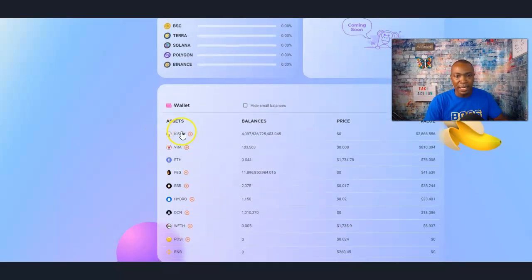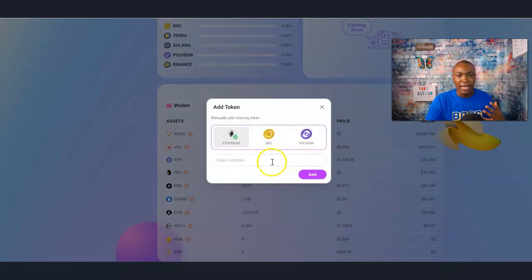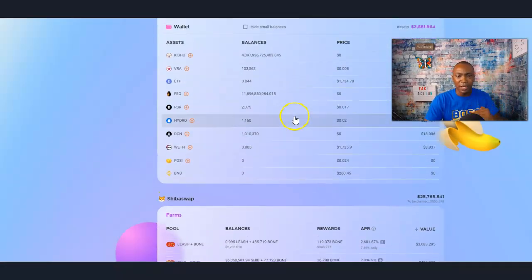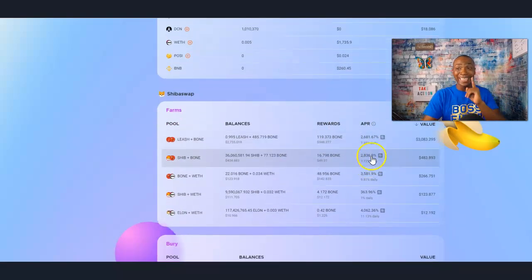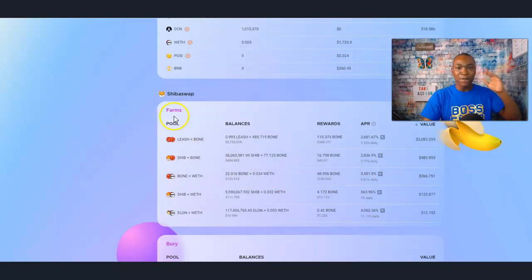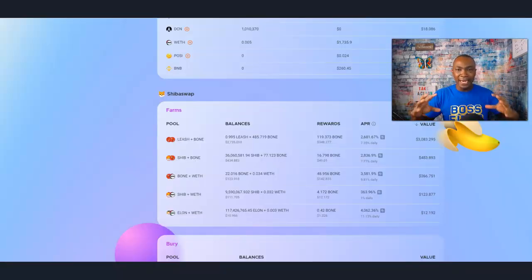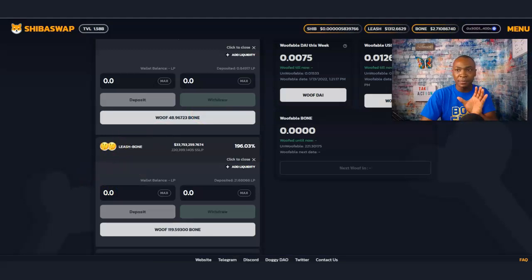What I like about this is it breaks down your wallet information and your assets. I can add a token in here if I want to — all I need is the token address. But we won't worry about that right now; we're just viewing the stuff we currently have. This part right here you may like if you are farming your tokens in the wolfing area. This is one of the things about digging and wolfing — it does make it a good high risk, but it can be a high reward at the same time. I'm doing a leash and bone combination, which is basically leash and bone and leash and bone right here.